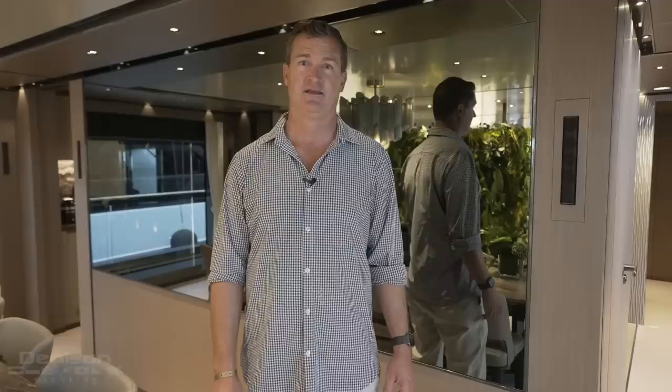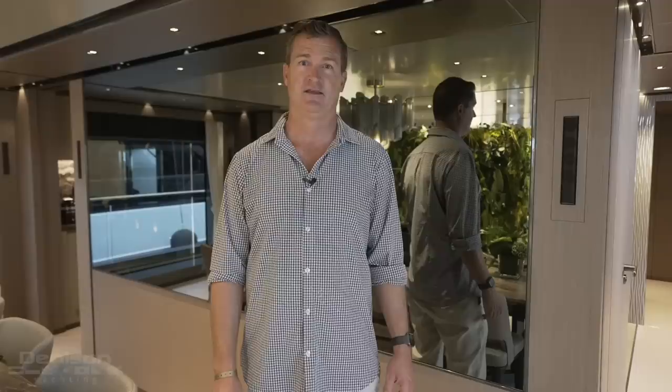On behalf of myself, Tony Smith, and the rest of the team at Denison, thanks for checking out the 40 meter Pan Am. If you're in the market for a custom Baglietto, please feel free to reach out at the information below.